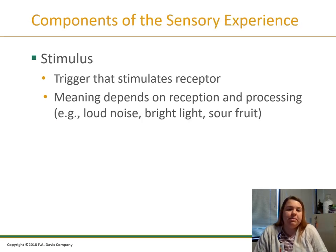Stimulus is the trigger that stimulates the receptor. This might be a sound, a light, or something you touch — it all depends on the type of stimulant. Once processed, it gives us the opportunity to take action on it.